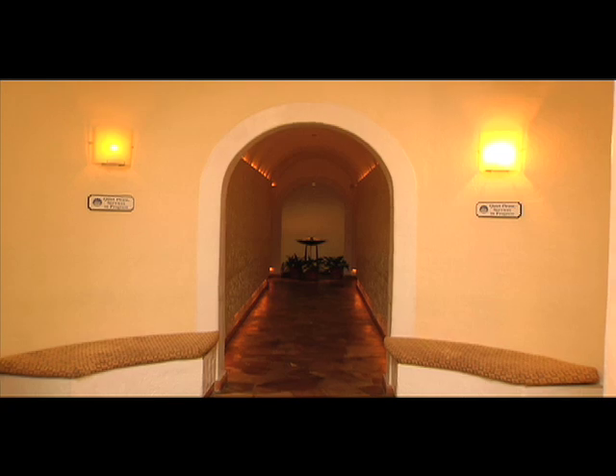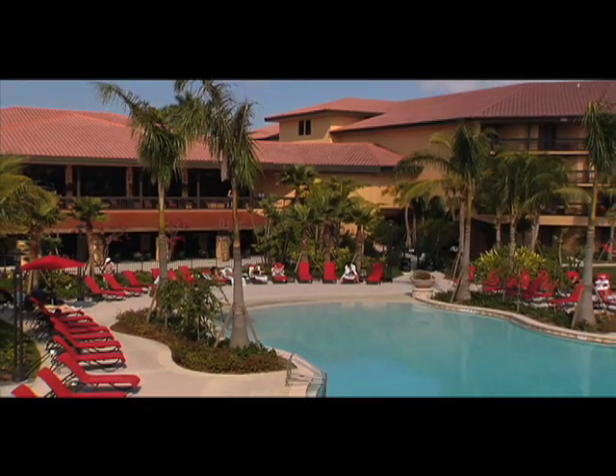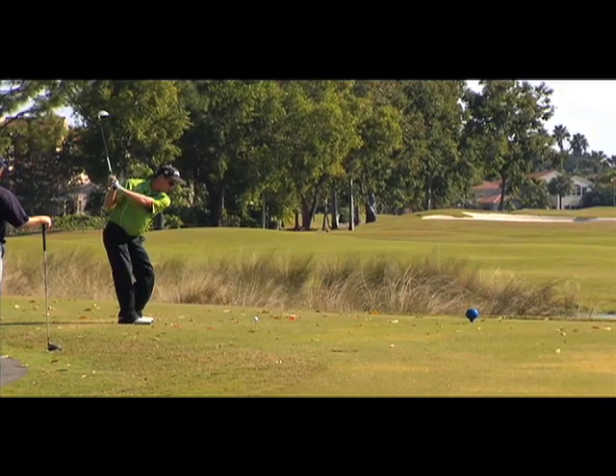We've taken PGA National and turned it into the ultimate family escape getaway — the pool for kids, the kids club, the spa, golf, health and racket, great dining facilities. And when you come to Palm Beach Gardens as a destination, there's so much to do so close to our facility that there's something for everyone.